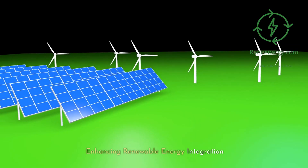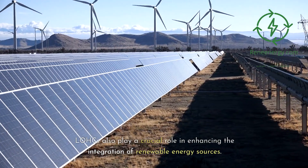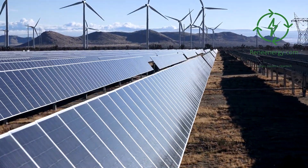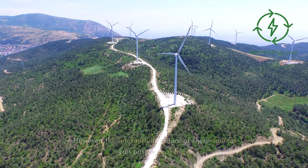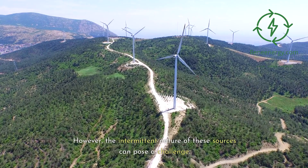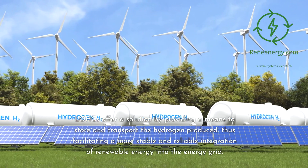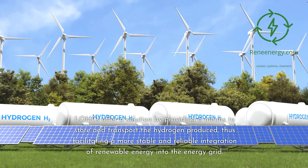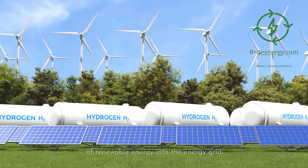LOHCs also play a crucial role in enhancing the integration of renewable energy sources. Hydrogen is often produced through electrolysis powered by renewable energy like solar or wind power. However, the intermittent nature of these sources can pose a challenge. LOHCs offer a solution by providing a means to store and transport the hydrogen produced, facilitating a more stable and reliable integration of renewable energy into the energy grid.